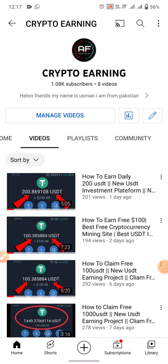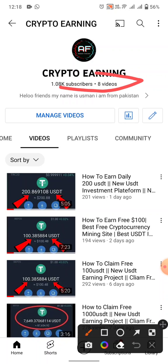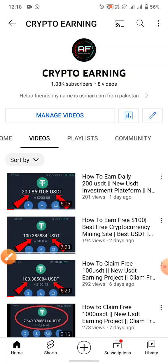Hello friends, we are back with a new USD earning site. This is a very legit platform where you can earn money by watching videos. The website link is provided in my YouTube video description. If you are new to my channel, please subscribe and press the bell icon for the latest videos, and please like and share this video with friends who want to make money online.